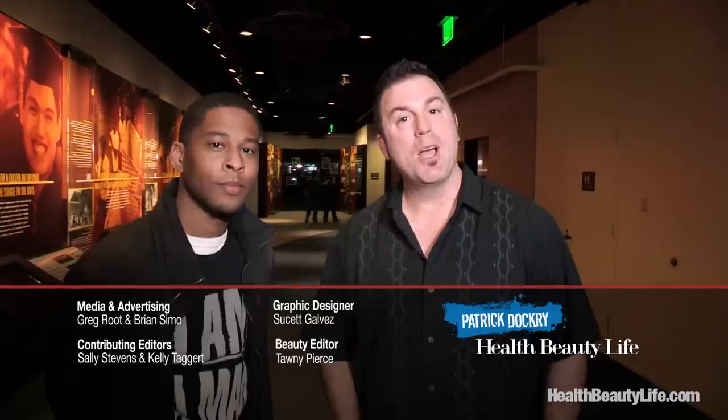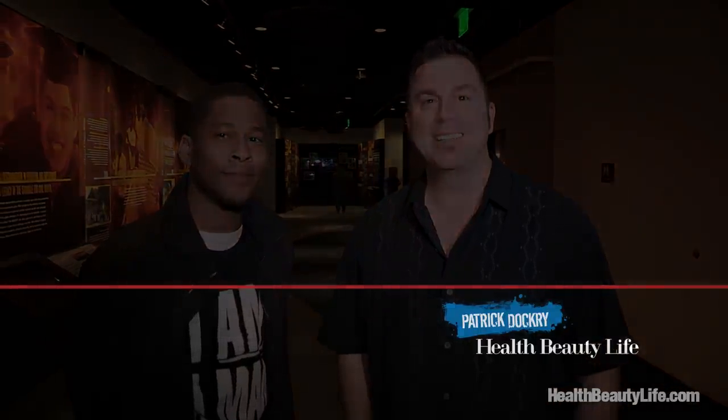Well, thank you so much for being with us here today. Until next time, just remember to enjoy. Bye!